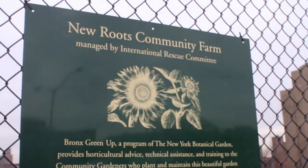My name is Ursula Chance. I'm the director of the Bronx Greening Program of the New York Botanical Garden, and we're here at the New Roots Community Farm in the Bronx.